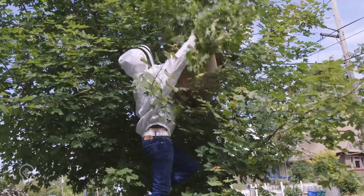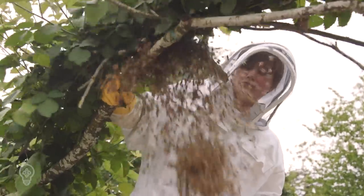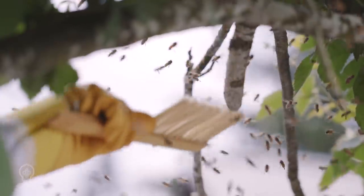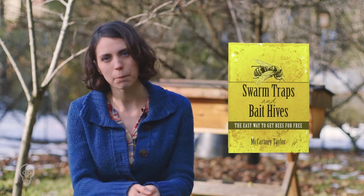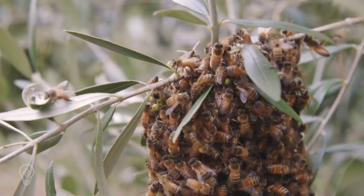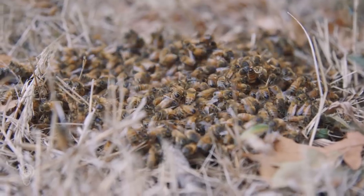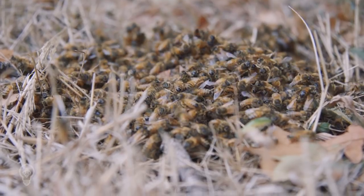Swarms can be caught or baited and trapped. Set your traps and join local swarm lists by early spring. Swarm season in the Pacific Northwest begins in early March and ends around late June. For more information about baiting and trapping swarms, check out McCartney Taylor's book Swarm Traps and Bait Hives. Swarms can occur later in the season, but are usually small and don't have enough time left in the season to start a new colony and produce enough honey stores to survive the coming winter.